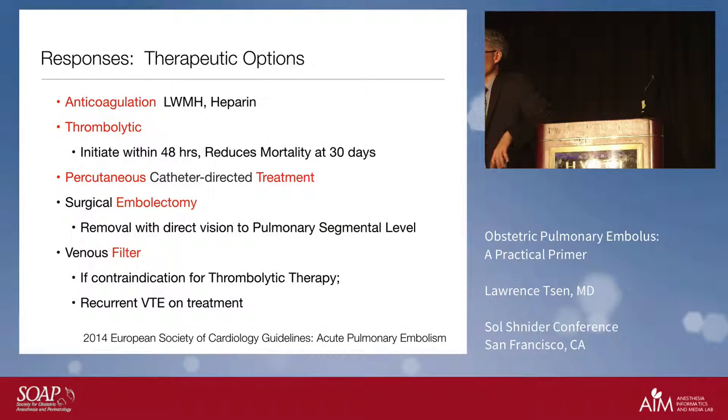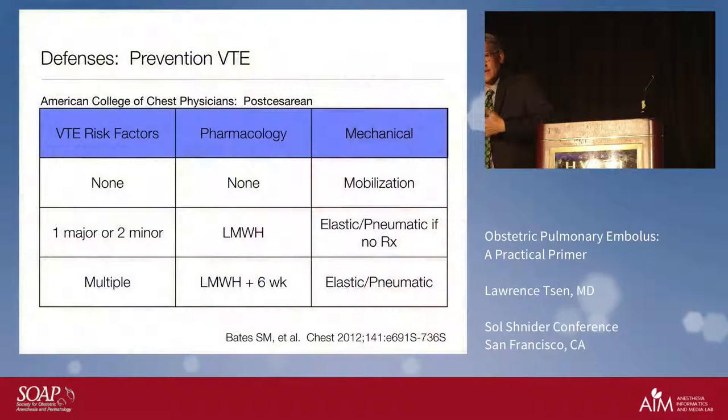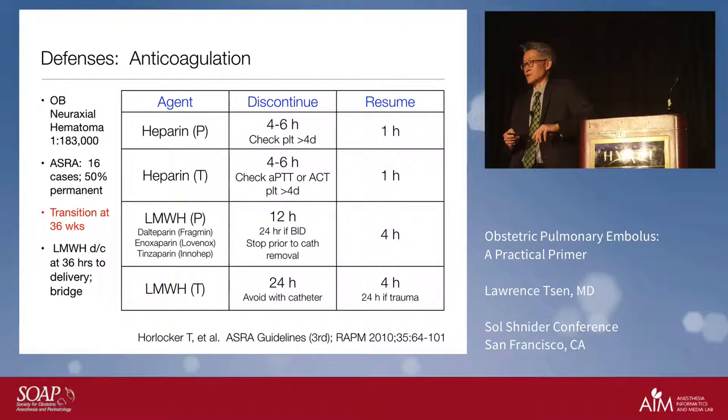If it is a pulmonary embolus, we have therapeutic options: anticoagulation, adding a thrombolytic agent, surgical embolectomy if something large, and a venous filter if necessary. If diagnosed during pregnancy, individuals are most likely placed on low molecular weight heparin. We need to be sensitive to the pharmacology of these agents when thinking about when to introduce our neuraxial block. ASRA has given us very good guidelines on when to stop these agents and when to restart them before and after neuraxial techniques.